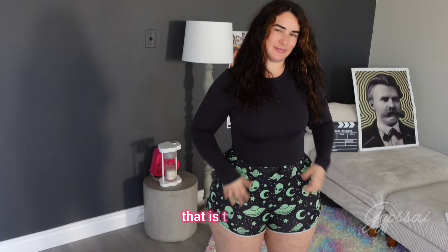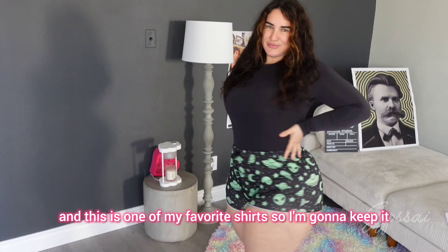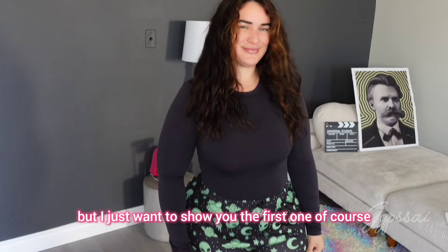Let's start with the first one, which is the one I'm wearing right now. I'm not going to get rid of this because it's an aliens shirt and it's one of my favorites, so I'm gonna keep it — I just wanted to show you the first one.